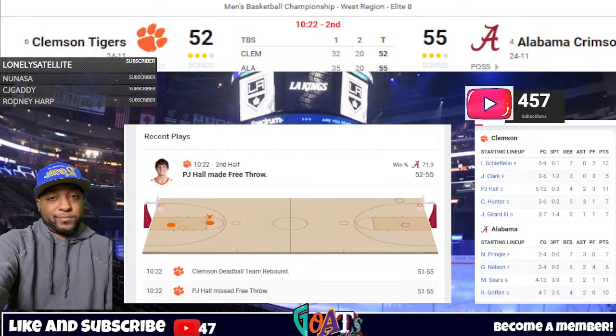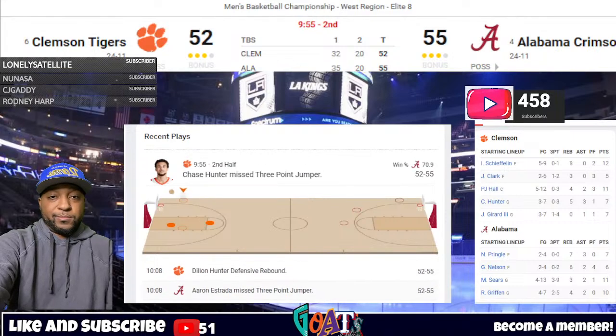Chase Hunter elevates right corner — three, no good back rim. Offensive rebound, Shefflin kicks it back to Hunter on the wing, who attacks inside. We get a whistle — reach-and-foul against the Tide, on Mark Sears, his second. The fifth, make it fourth team foul on Alabama. Underneath out of bounds, Dylan Hunter the inbounder throws to the right wing, Shefflin catches there. 9:44 to play, Alabama 55, Clemson 52.